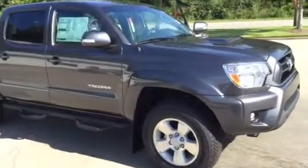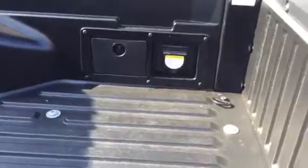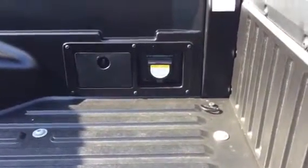This one is a gray TRD Sport trim level with the alloy wheels, Predator step bars, the upgraded suspension, the rail tie down system across the top, as well as your three-prong AC plug-in.